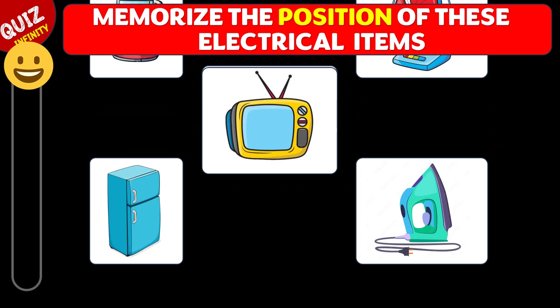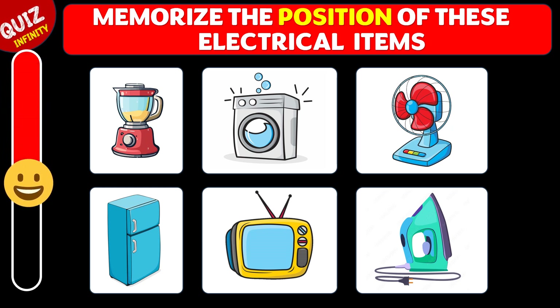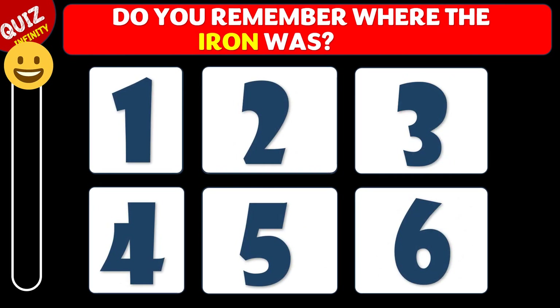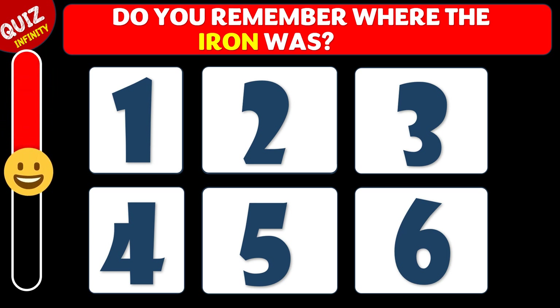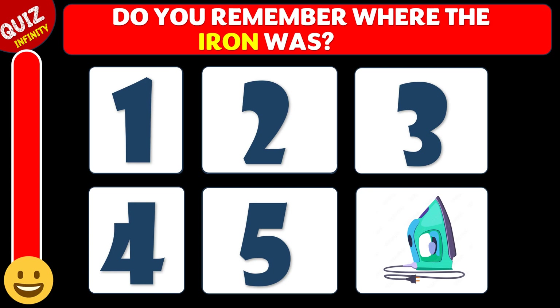Your task is to memorize the position of these electrical items. Now, do you remember where the iron was? The correct answer is number six. Great job!